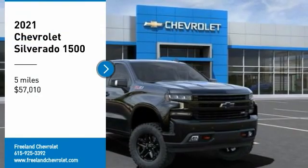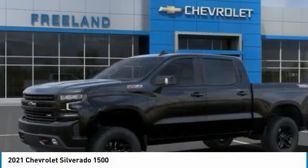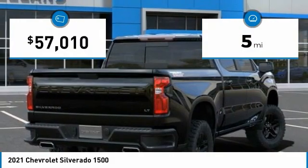Take a ride in a 2021 Silverado 1500. The Chevy Silverado 1500 has the lowest cost of ownership of any full-size pickup. This vehicle has less than 100 miles.